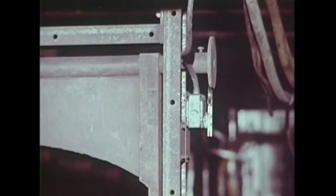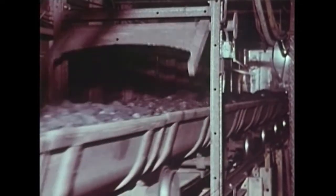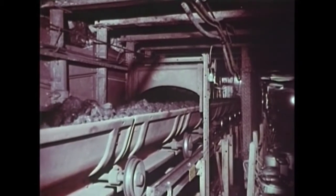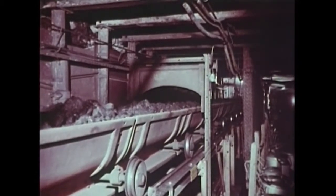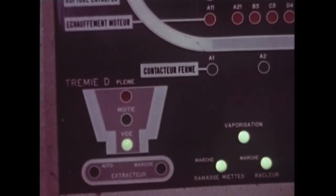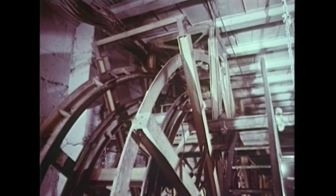Un système classique de contrôle de gabarit réagit à toute anomalie de chargement. Ainsi, tous les défauts, comme toutes les informations de marche, viennent s'inscrire sur le synoptique du poste de surveillance. Aucun risque de débordement de la trémie de 70 tonnes dans laquelle se déversent les rames : des sondes de trop-pleins sont là pour y pallier.